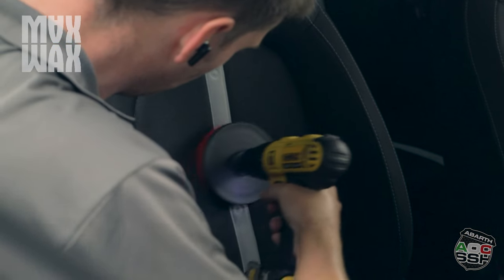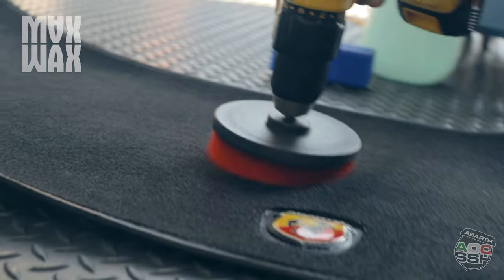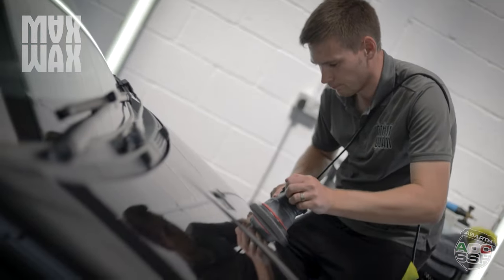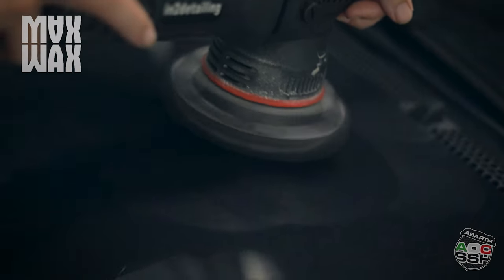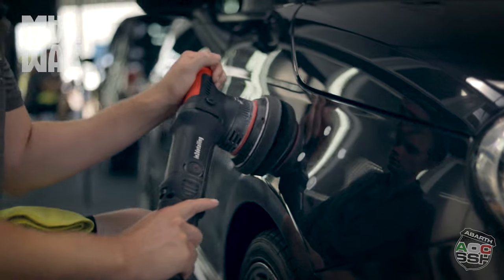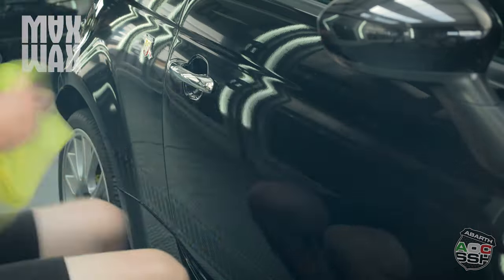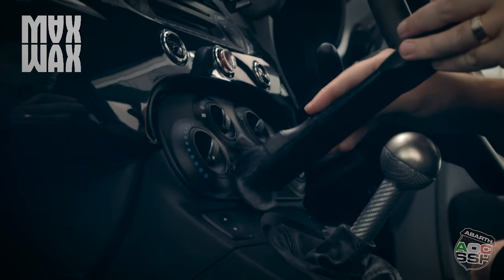What motivates me is the passion I have for cars, to be honest — that's how I got into it — and the satisfaction you get from completing a job. You can turn up to one of the worst cars you've ever seen, and if you've got the time on it and you put in the graft and you can see the results, that's what keeps you going and keeps you coming back day after day.